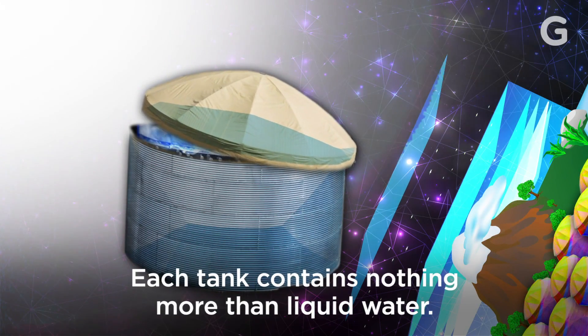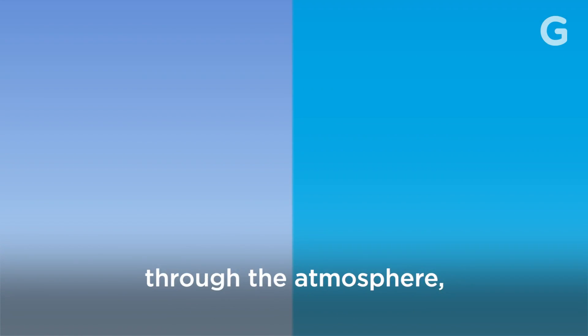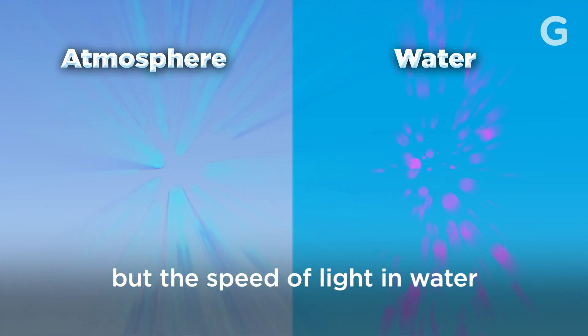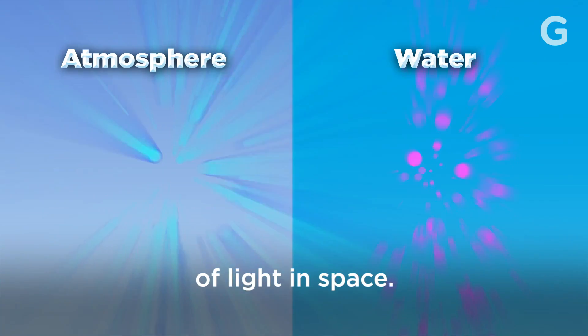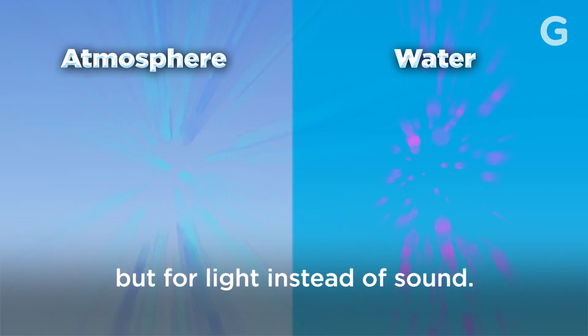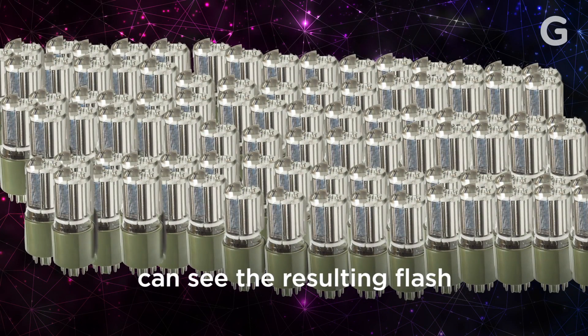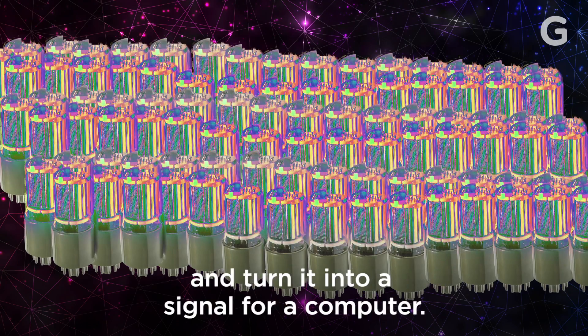Each tank contains nothing more than liquid water. The particles are traveling at nearly light speed through the atmosphere, but the speed of light in water is only around three-quarters the speed of light in space. So when they hit the water, they create a cone-shaped flash of ultraviolet light. It's basically a sonic boom, but for light instead of sound. Sensors at the bottom of the tank can see the resulting flash and turn it into a signal for a computer.